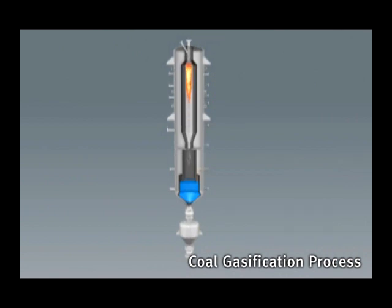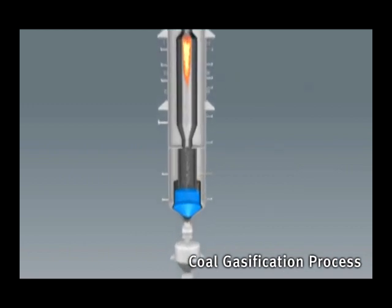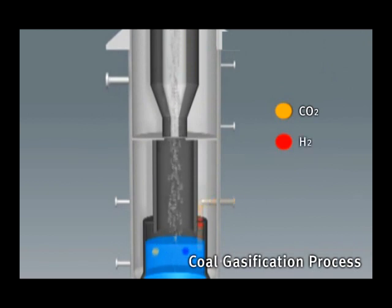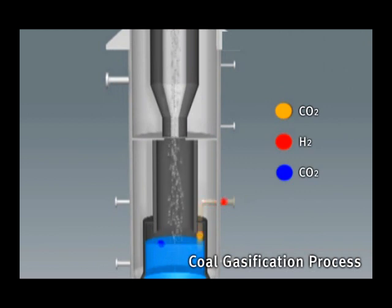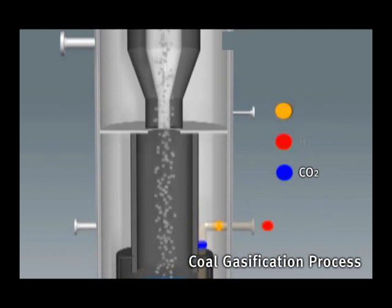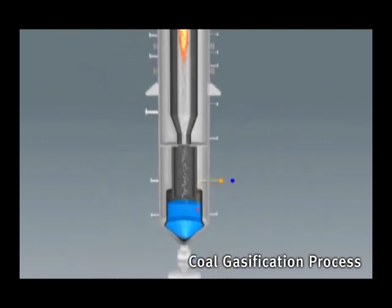The input coal undergoes gasification as water and gas react at a high temperature of 1,400 degrees Celsius, converting into synthetic gas, which is then sent to the refining process. After the gasification reaction, the ash becomes melted slag. This is cooled drastically through contact with water, crushed, and discharged to the lower part of the reactor.